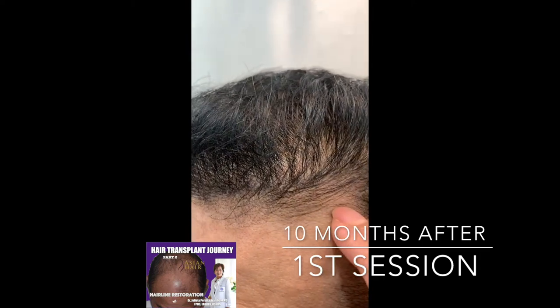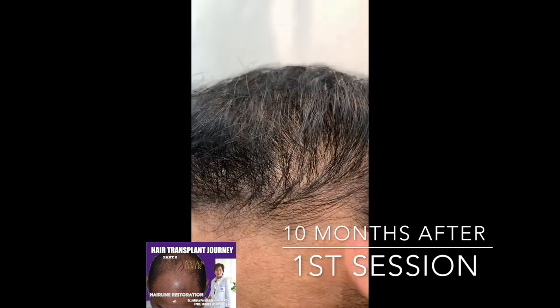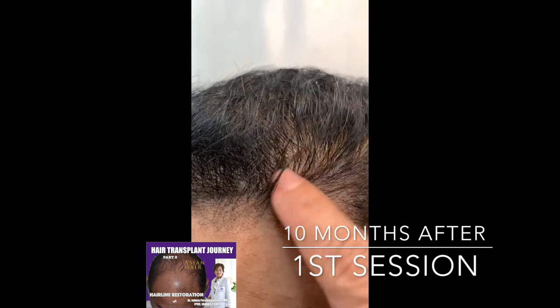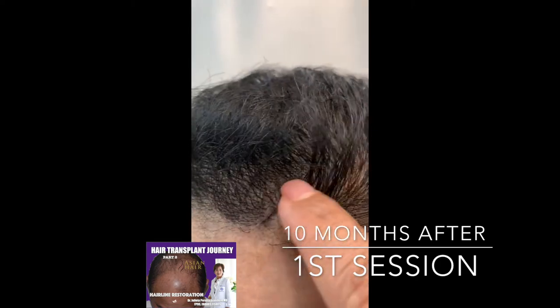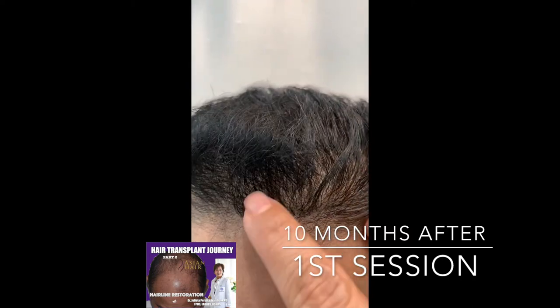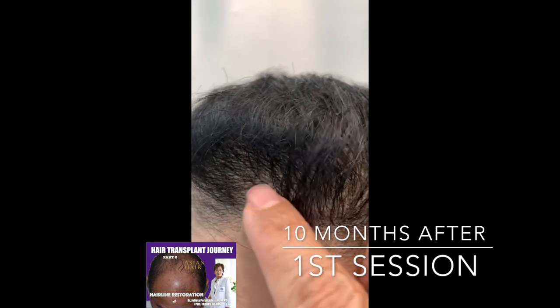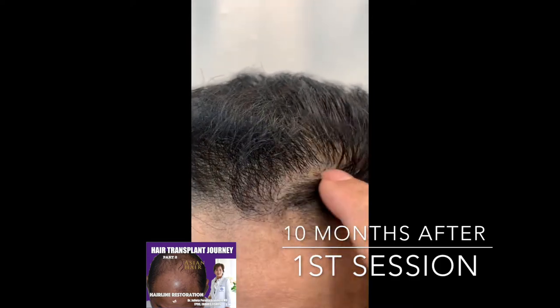We're doing around 50 follicular units per square centimeter, so that we can build a hairline as thick as what we currently have now.